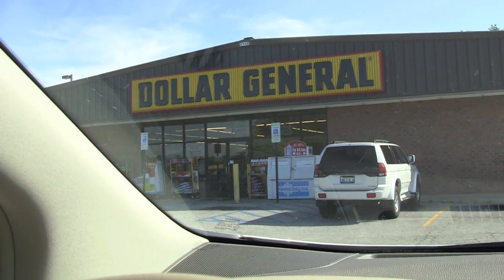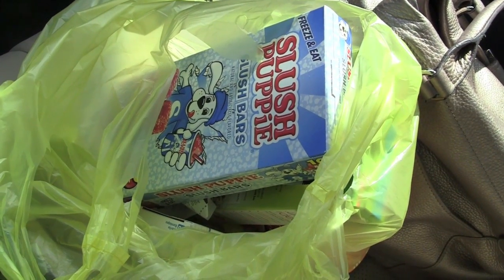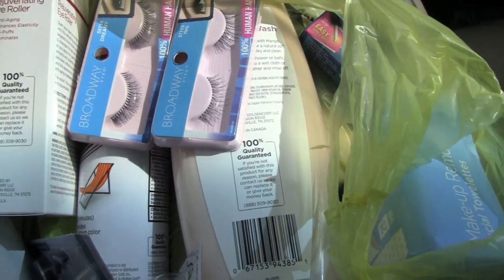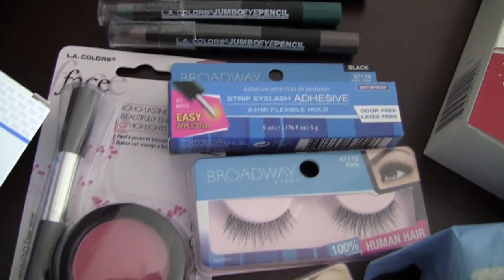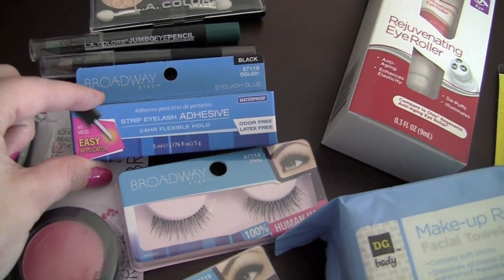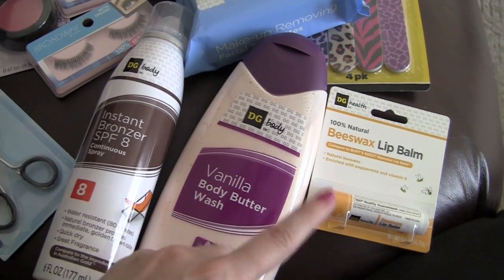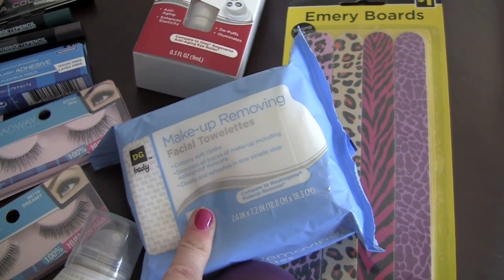We have arrived at the lovely Dollar General and we're gonna take a look inside. I actually ran into quite a few new things I hadn't seen there before. Just got home — it's so hot outside. Here's a closer look at the items: LA Colors stuff, lashes and an adhesive with a wand, an eye roller, a body wash to try in the shower, and lip balm. We'll first begin by taking the makeup off with these makeup removing towelettes.